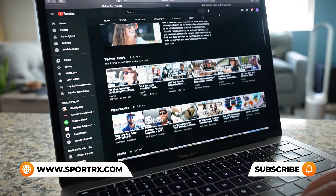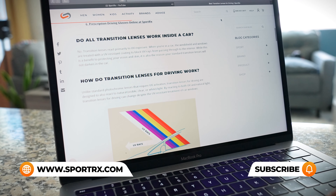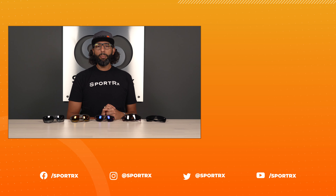That covers our best running sunglasses for big heads. Check out our blog and tons of other helpful videos. Now you have five options to choose from, and if you do get a pair from us — prescription or non-prescription — you're never stuck with anything. Check out that See Better Guarantee. Thank you so much for watching, and if you follow us on social media below, we'd love that. Bye!